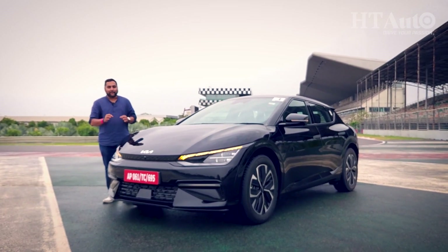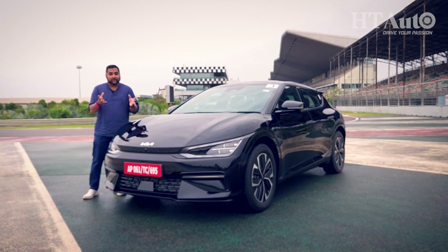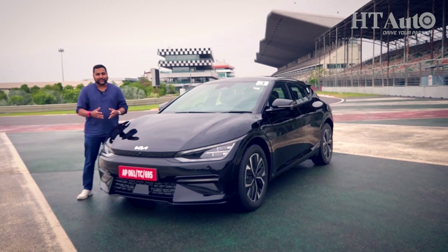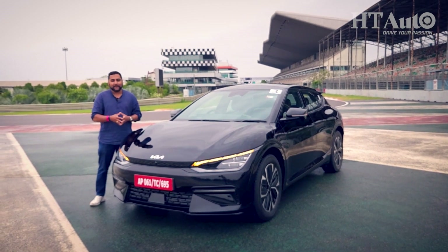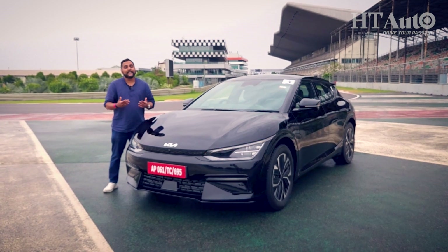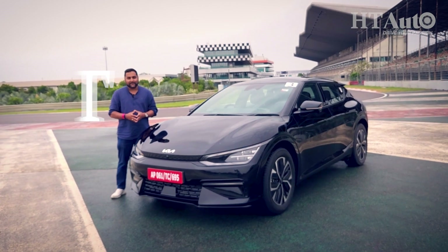Electric mobility is levelling the playing field for auto manufacturers, and the EV6 is a perfect example — premium looks, a whole lot of features inside, and many things you've not seen in any car, electric or conventional, so far in the country. This is coming via the CBU route, so it will carry a premium price tag — the exact figures we'll know in the time to come. That's all for this episode. Do let us know how you like the Kia EV6. This is me, Shubhadeep, signing out.